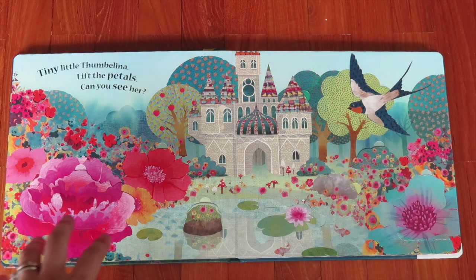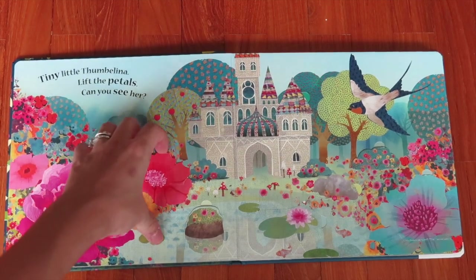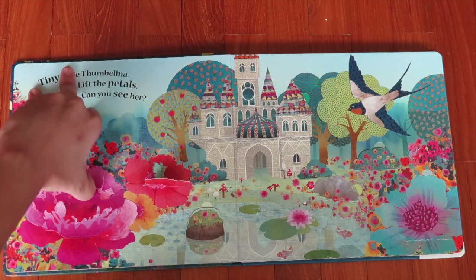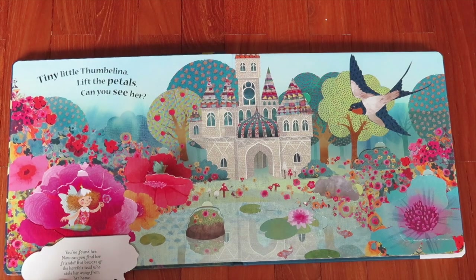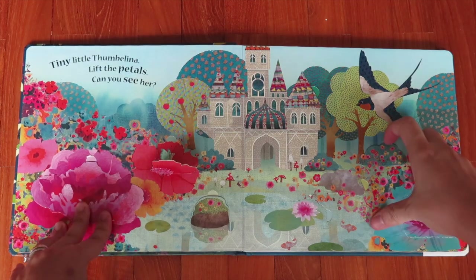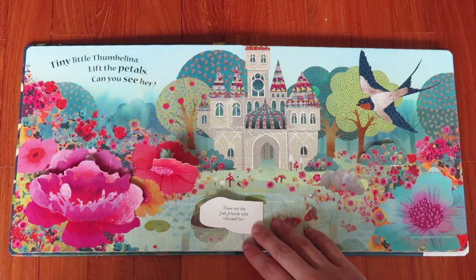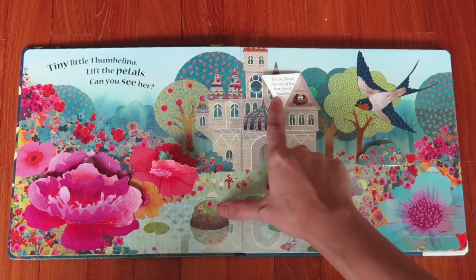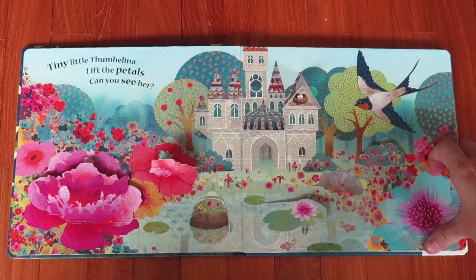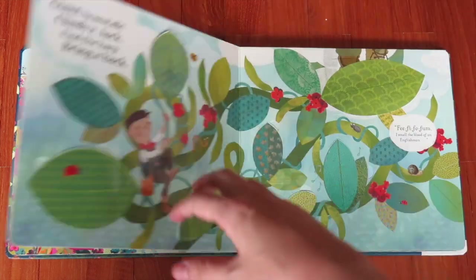This one is Thumbelina. It opens this way — you found her right over here. Here is Mole, who wanted to marry Thumbelina. Over here are fish friends who released her. You found the nest of her best friend the swallow. And over there is the little prince who Thumbelina is about to marry — she will become queen of the flowers and be happy at last.